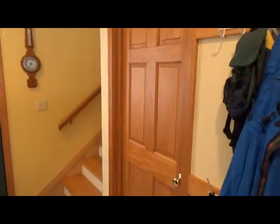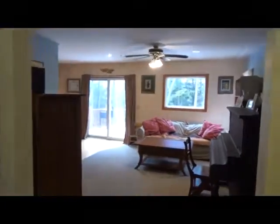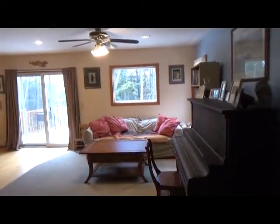When we first come in, we're going to see a huge mudroom with a coat closet. Right off of that there is a guest bath. Walking up, we're going to see another coat closet and mudroom, and then we walk into the living room.